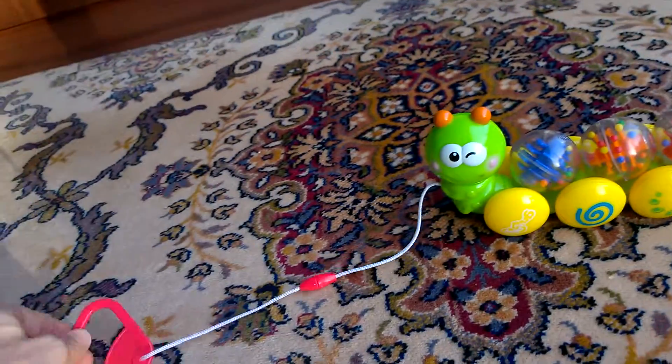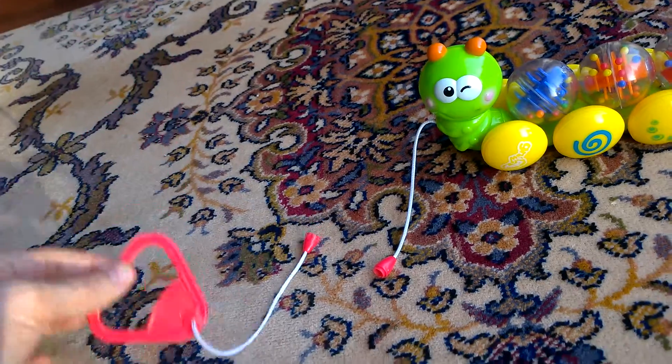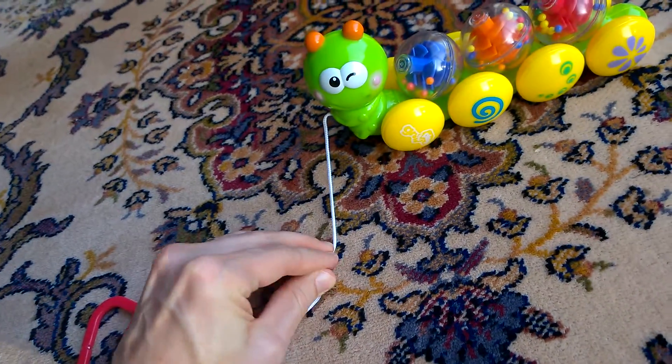And it's got this little safety catch. Think it's broken? No, it's not broken. I can't do it with one hand. There we go.